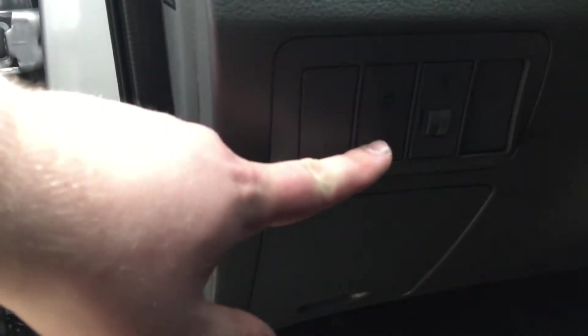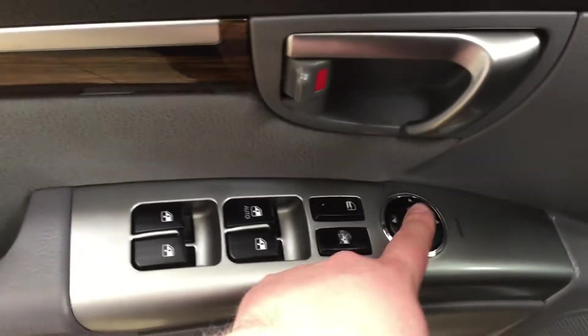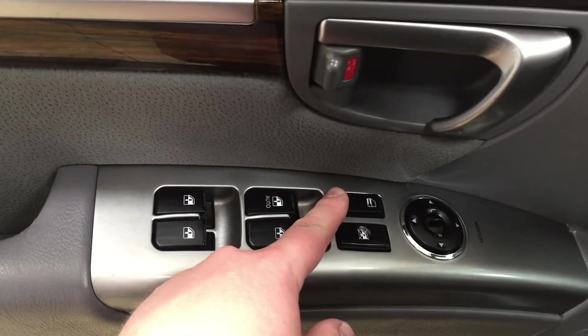On your left-hand side you have your traction control on and off. On the inside of the driver's side door you have your mirror controls as well as your power locks, window locks, and window controls for both your front and rear windows.